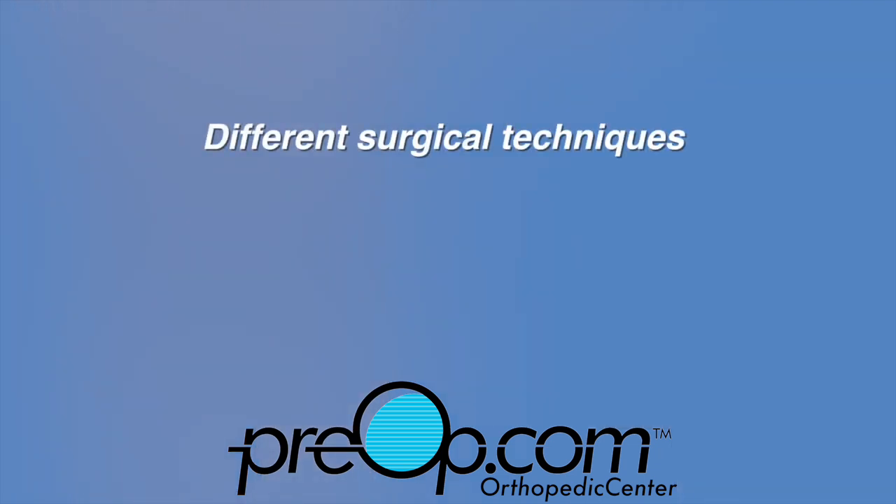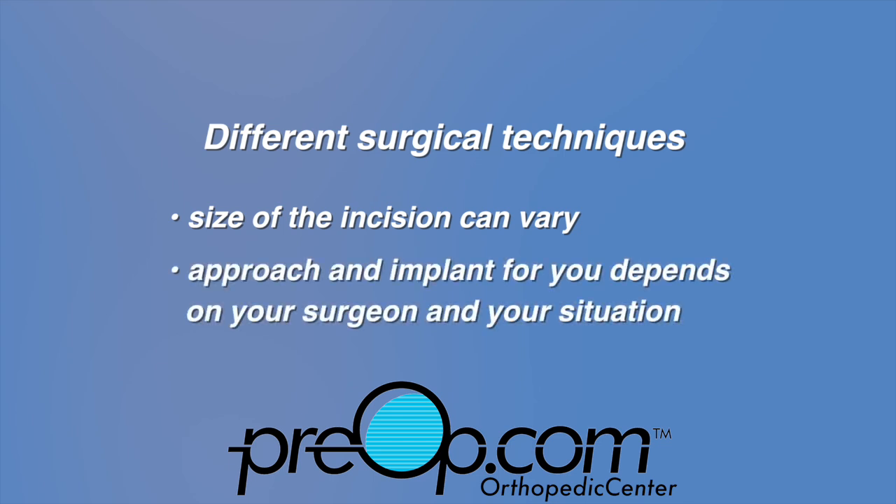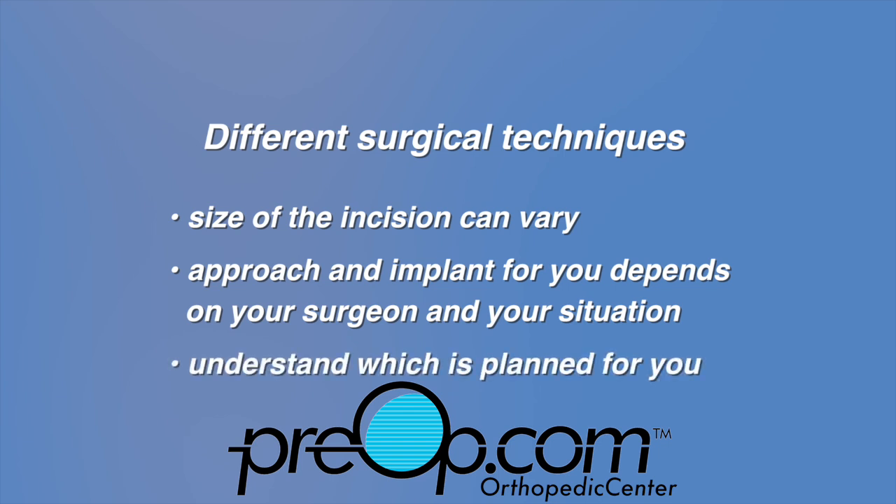There are different surgical techniques to replace a knee. The size of the incision can vary. The surgical approach and implant for you depends on your surgeon, their experience and training, and your individual situation. Be sure you understand which procedure is planned for you.